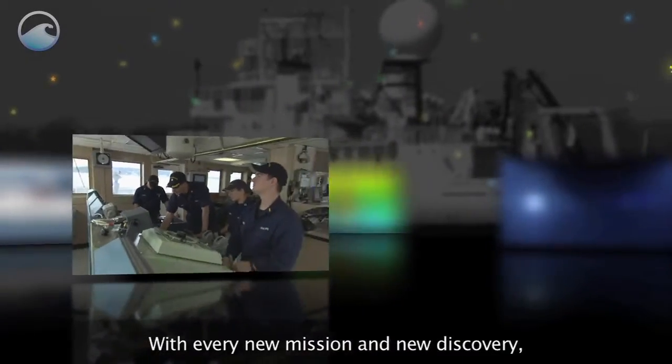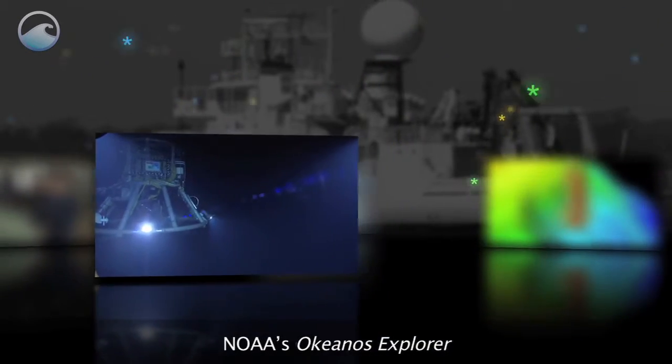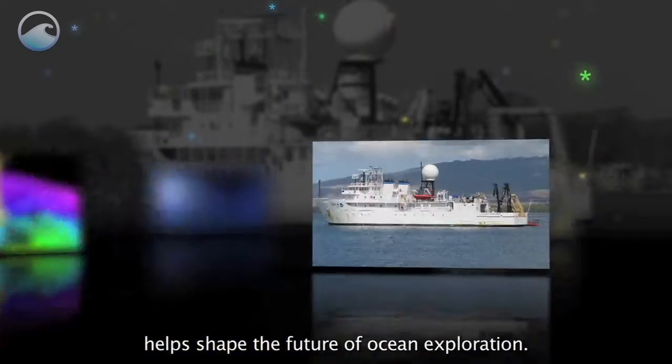With every new mission and new discovery, NOAA's Okeanos Explorer helps shape the future of ocean exploration.